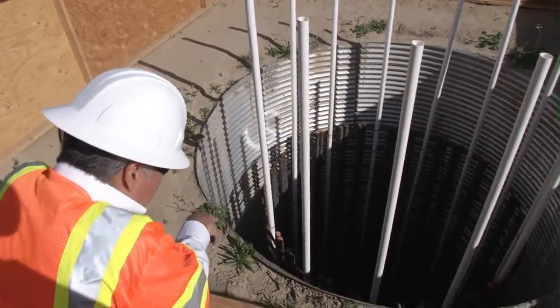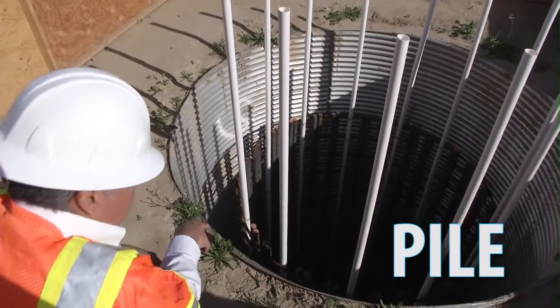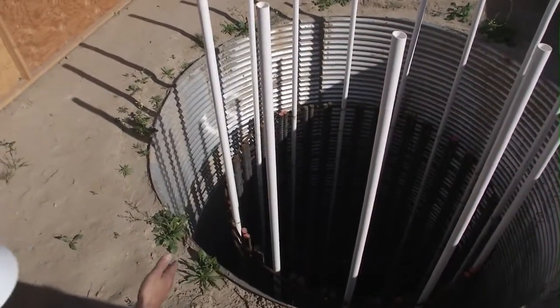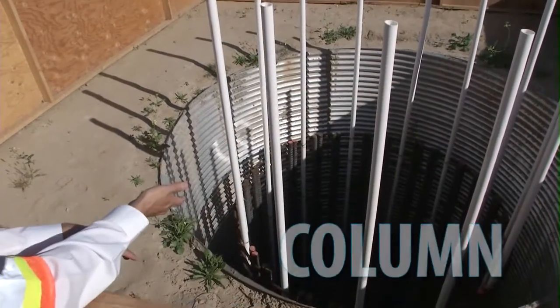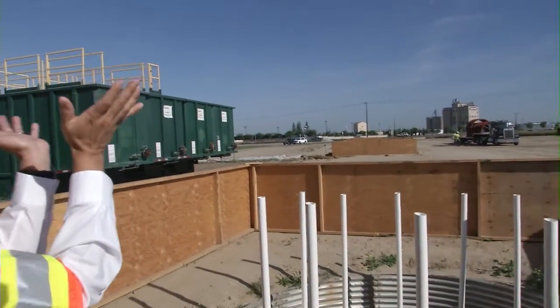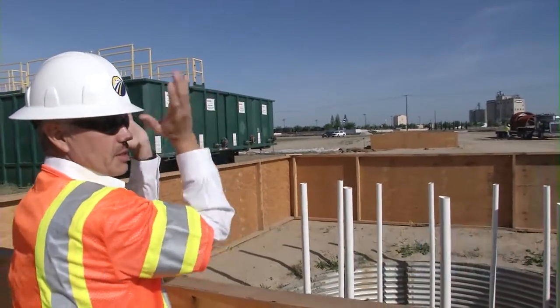Down below approximately 80 feet is the pile — there is concrete there. The next pour will come up and that'll be the column, going up in the air, and then eventually they'll pour the flares as well to support the superstructure.